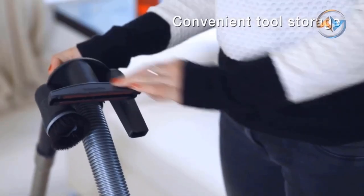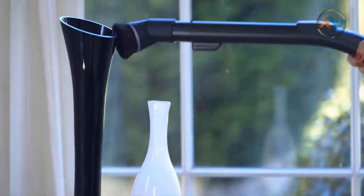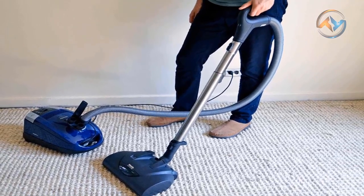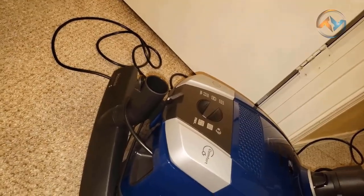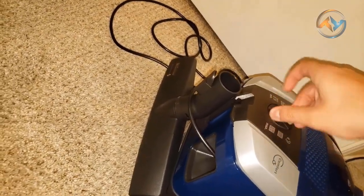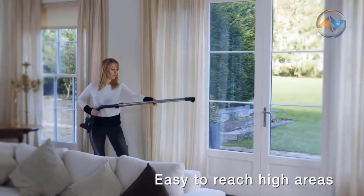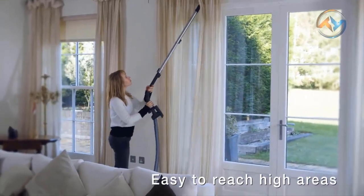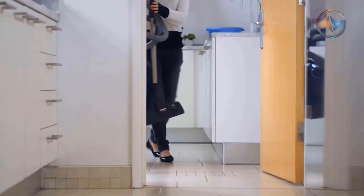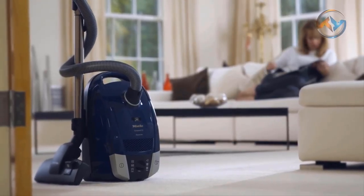The motor-driven floor head with a five-level height adjustment can tackle any carpet. You can clean your beautiful hard floors effortlessly with the SBB Parquet 3 Pure Suction Floor Head for the Miele C2. The Miele Air Clean Filter System, consisting of a genuine Miele dust bag, motor protection filter, and HEPA Air Clean Exhaust Filter, ensures maximum filtration. Experience high-quality cleaning with the Miele C2 Vacuum Cleaner. Miele Compact Electro Plus is an excellent choice for customers with both hard surface flooring and carpeting.